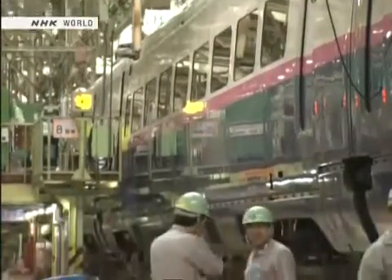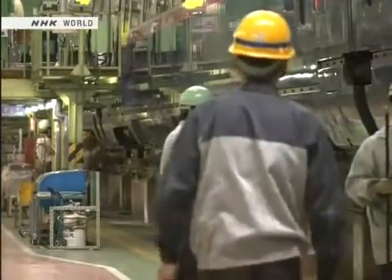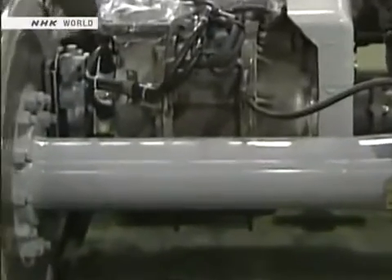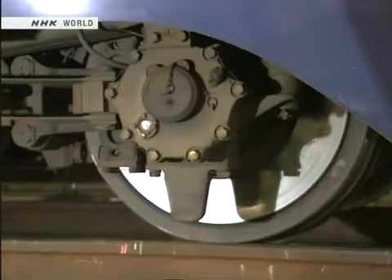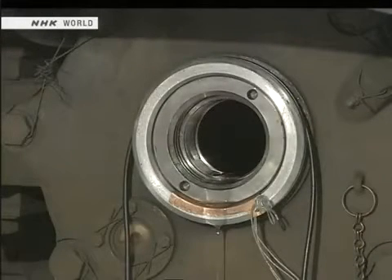Once a month, a regular inspection is held. Parts subject to friction are replaced, and areas not easily seen from the outside are carefully inspected. For example, this shaft is being tested for any damage or cracking. Designers are always striving to make trains lighter, so the shafts are actually hollow inside. This allows a device to be inserted to detect whether any cracks are present.